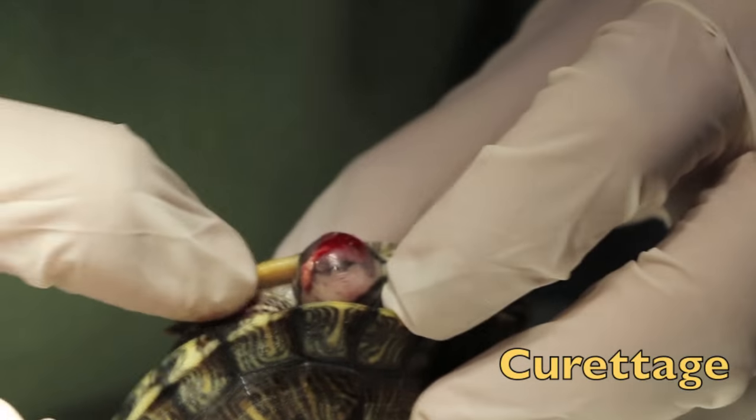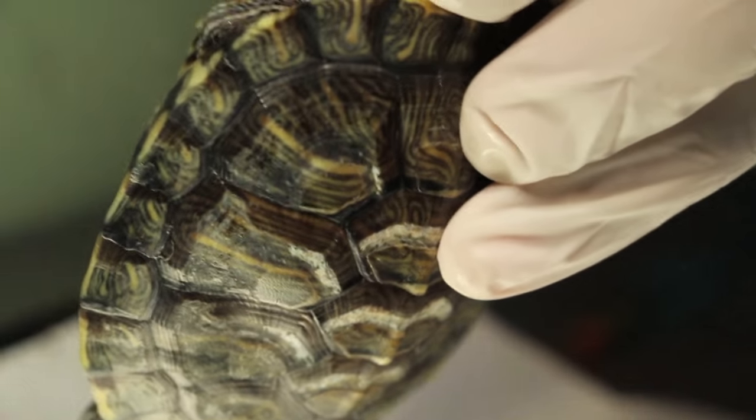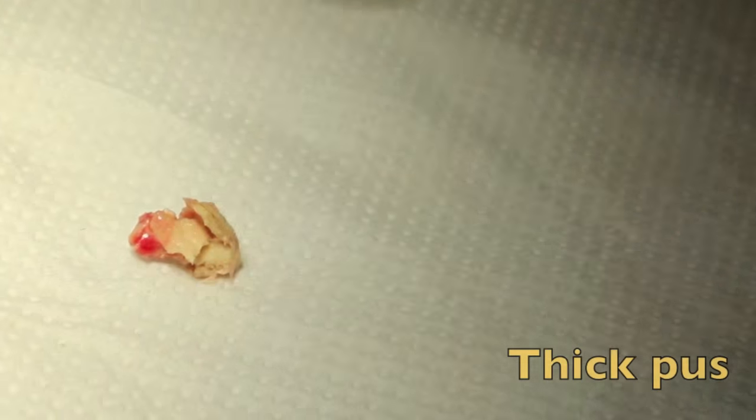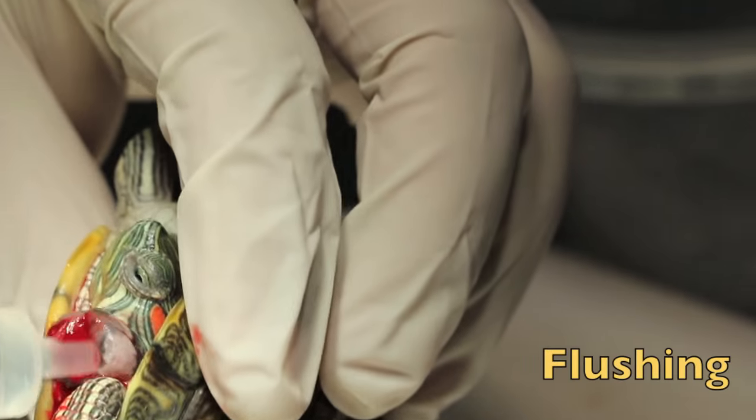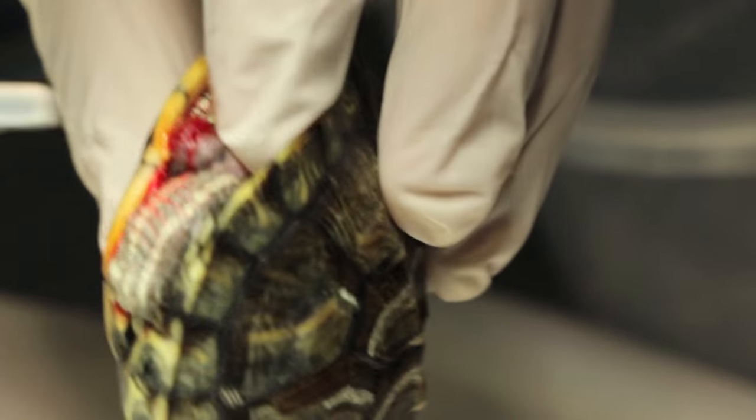Then the curette is used here — the curette — to clean out the pus. You can see the pus. It's a thick pus. There's a lot of things to come out. More and more. Switch — press up. See where you can express it upward.